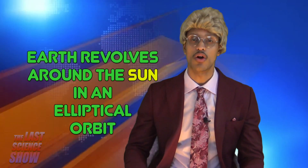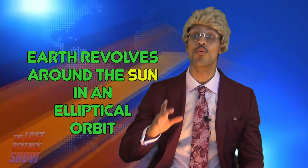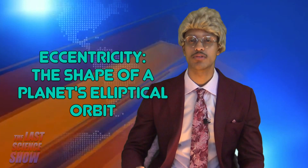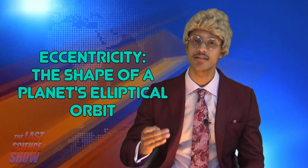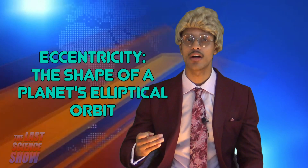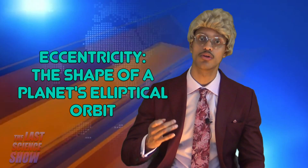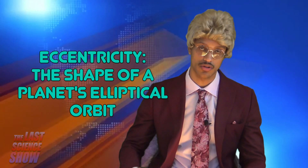Earth revolves around the Sun in an elliptical orbit. The Sun is at one foci of the ellipse. The shape of a planet's elliptical orbit is its eccentricity. The more flattened the ellipse is, the greater the value of its eccentricity. The eccentricity of an elliptical orbit is a measure of the amount by which it deviates from a circle.